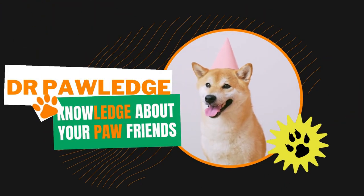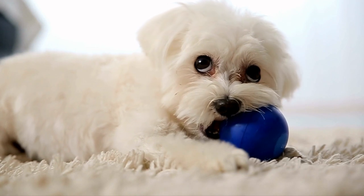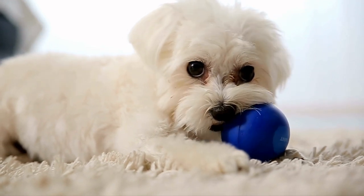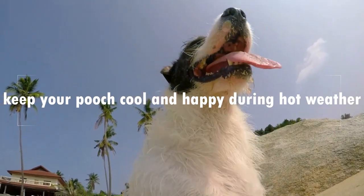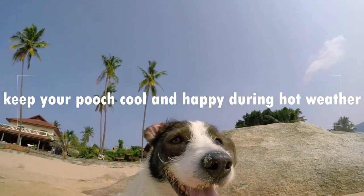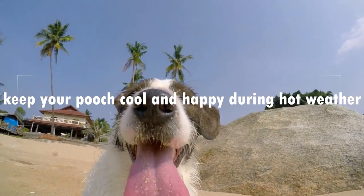What's up my fellow dog lovers, it's your furry friend enthusiast back with another video. Today we are going to talk about something that's super important: how to keep your pooch cool and happy during hot weather. So grab a drink, sit back, and let's dive into some doggy summer fun.